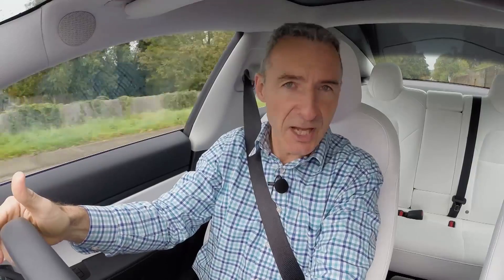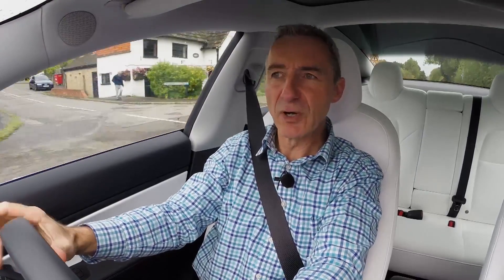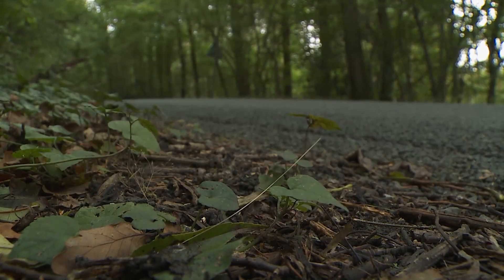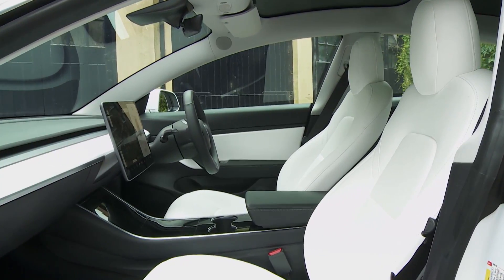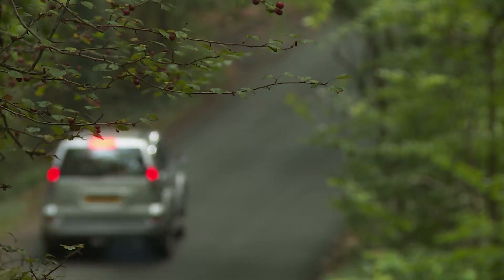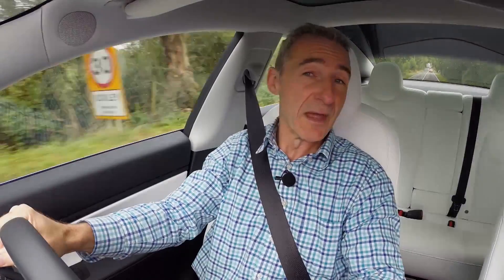What about the weight issue — the sort of thing that usually sees electric vehicles lurching over speed humps, crashing through potholes, and shifting bulk uncertainly through tighter corners at speed? Well, here there's little of that. In fact, if you somehow didn't know this was an electric vehicle, you'd be unlikely to guess from the way it rides the bumps or takes the turns. When cornering quickly you're certainly aware of the extra weight, but outside of a racetrack it really isn't much of an issue, thanks to the low centre of gravity and near-perfect 48:52 front-to-rear weight distribution.